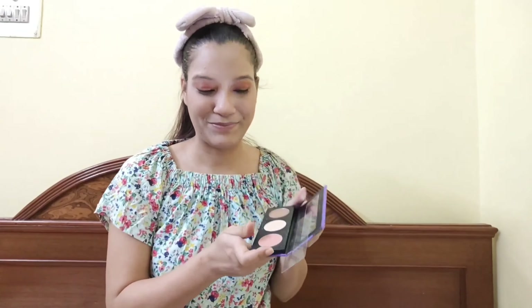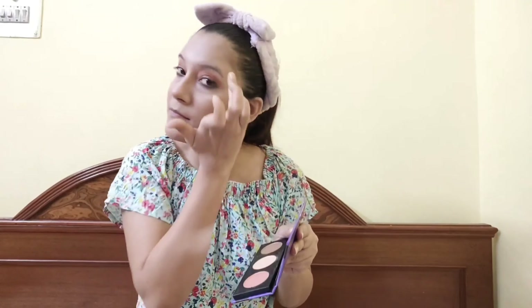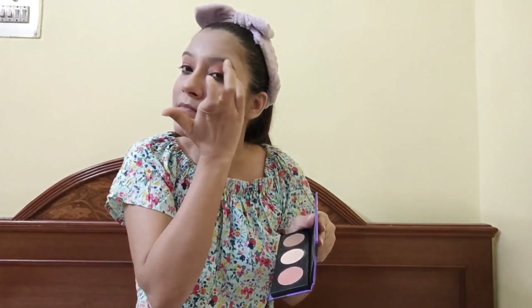In makeup, eye makeup is always very important. Then I use Sugar's Contour D'Force Face Palette in shade 01 Subtle Summit. I really like this palette — the price is around 799 rupees and you get a contour, highlighter, and blusher all in one. It is a cost-saving palette and the pigmentation is very good.